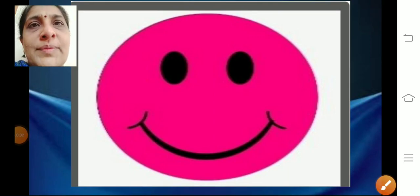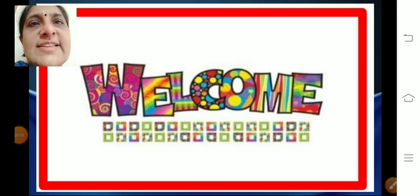Good day, children. Welcome to today's class. Today we are going to learn a very interesting story in value education.